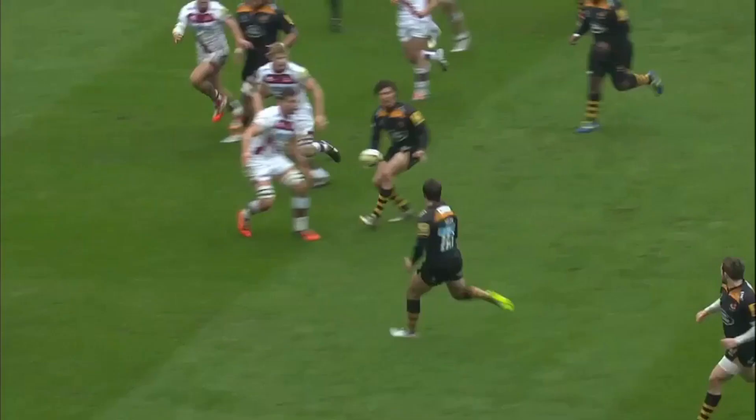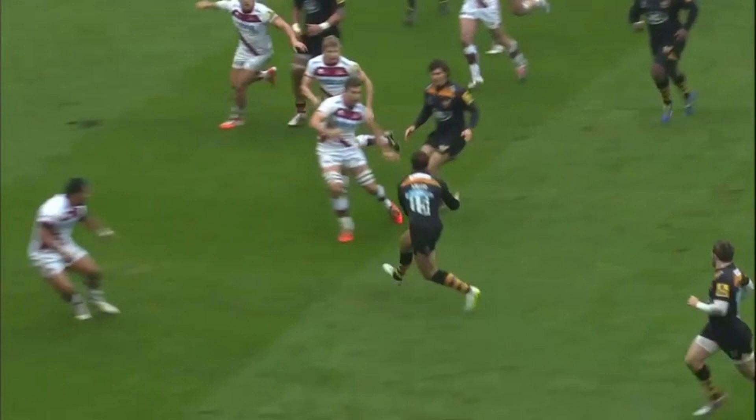Now usually you would expect Leota to read this and step in on Miller. He's a very astute defender, but earlier Miller and Daly ran a switch from their original set up and you can see from his hips and body shape he's actually jockeying out, worried about Daly taking him on the outside arc.